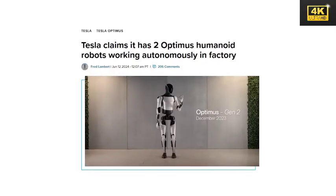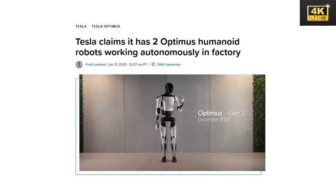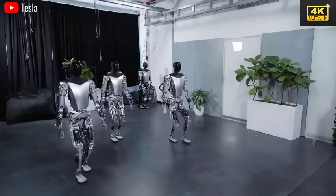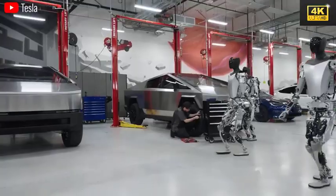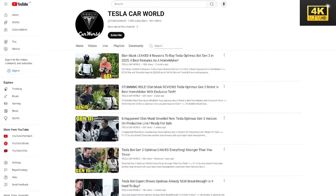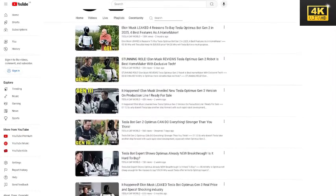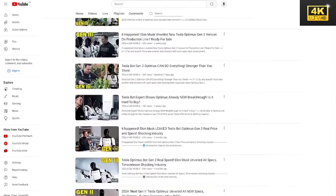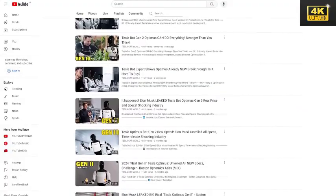Tesla plans to introduce Optimus robots to customers next year, reflecting the company's dedication to incorporating humanoid robotics into daily life. This initiative has the potential to revolutionize various industries, and prior discussions regarding the missions and potential roles of Optimus robots help contextualize the implications of humanoid technology on both society and industry.